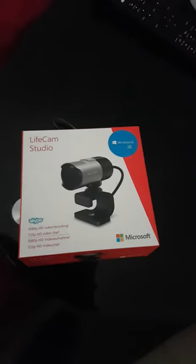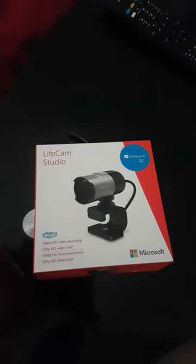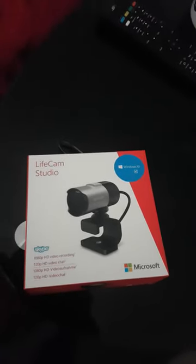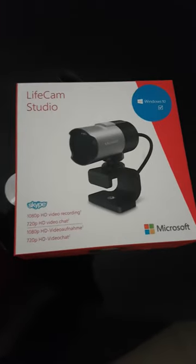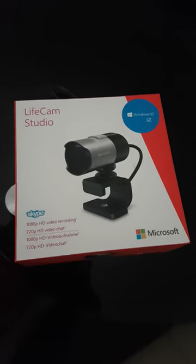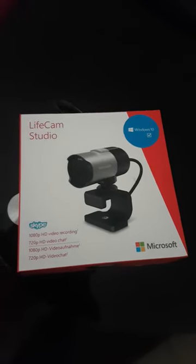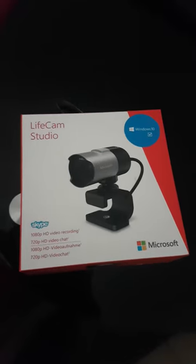I have on sale a fairly new LifeCam Studio — it's very new and hardly been used, working 100%. It's a Microsoft LifeCam Studio with 1080p HD video recording and 720p HD video chat. It's compatible with Windows 10 and Windows 8, and it has very great resolution and image quality.